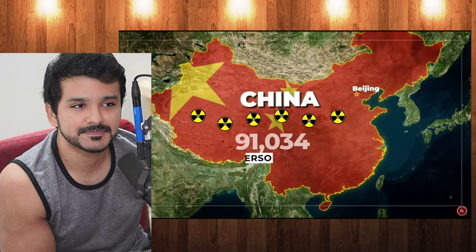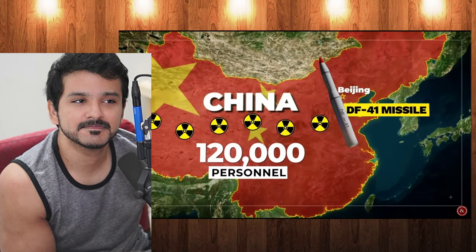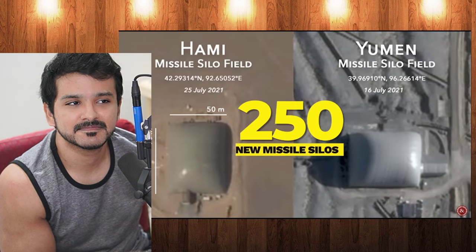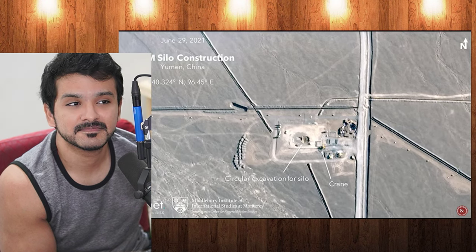China has six ballistic missile bases with 120,000 personnel. Their DF-41 ICBM, revealed in 2019, now has enough range to hit Washington, D.C. from Beijing. Since 2021, the People's Liberation Army has been busy digging 250 new missile silos in Yumin and Hami — basically the Great Plains of China.